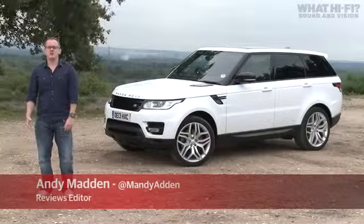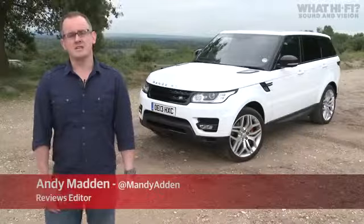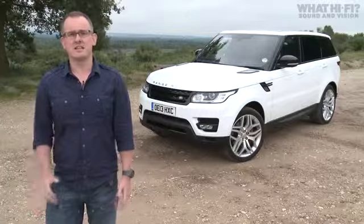Today on whathifi.com we're taking a look at the new Range Rover Sport and a sound system designed to take in-car audio to greater heights — literally.